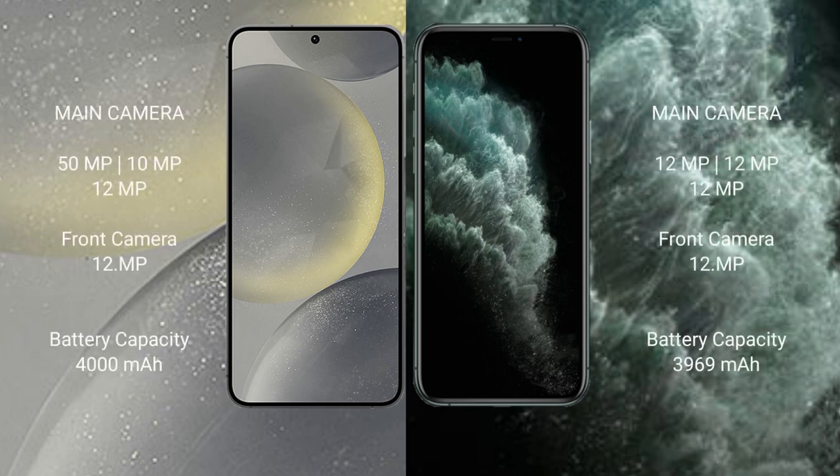The Samsung Galaxy S24 features a triple rear camera setup: 50MP + 10MP + 12MP, with a 12MP front camera. The iPhone 11 Pro Max also features a triple rear camera setup: 12MP + 12MP + 12MP, with a 12MP front camera.